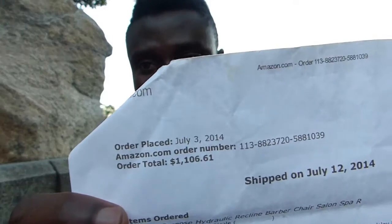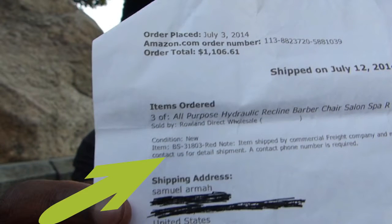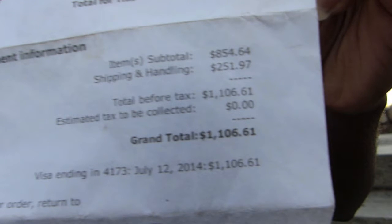Do not spend a whole lot of money on barbershop chairs, but also do not get any crappy ones. I actually have the receipt from when I got the stuff — you can see the date, it's from July, it's been a while now. For three barbershop chairs, I spent one thousand one hundred and six dollars, and I have a picture of the chairs so you can see them.